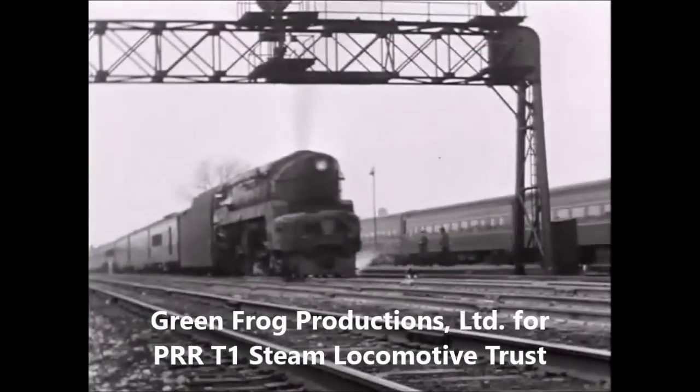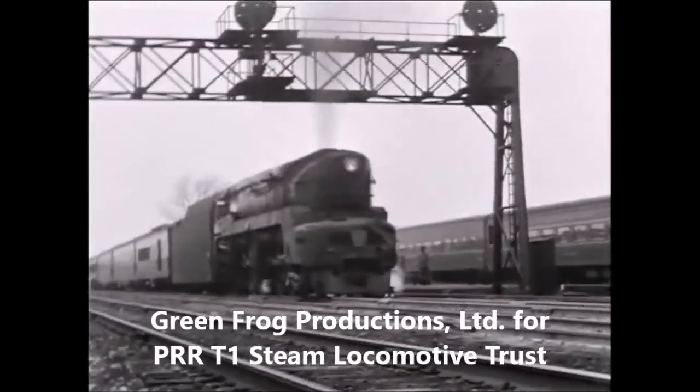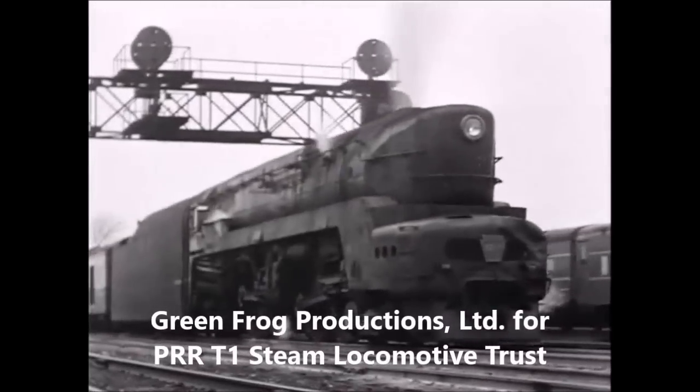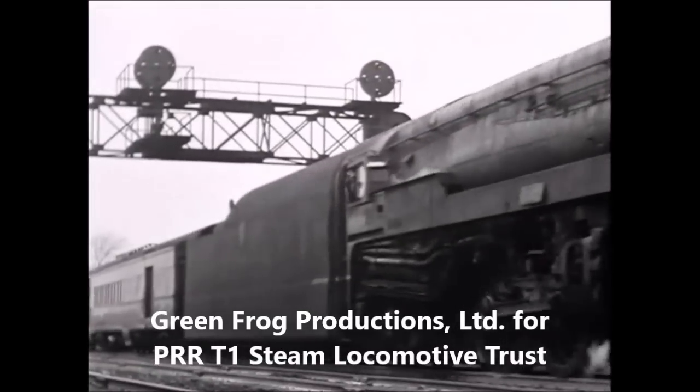A massive and very distinctive PENSI T1 4-4-4-4 duplex rolls under the signal bridge at Englewood as a New York Central train paces it on a parallel track.